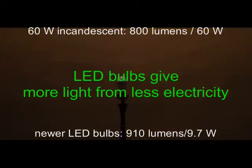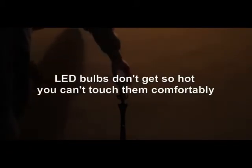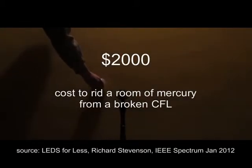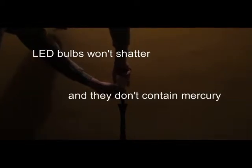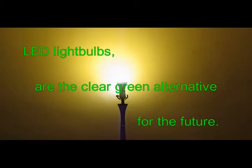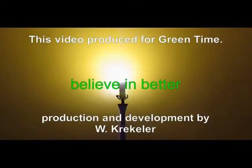LED bulbs are instant on, and while most are not currently dimmable, unlike CFLs they contain no toxic mercury. As an added bonus, the shell is plastic so they won't shatter if dropped. What are you waiting for? Begin replacing your dead lights with LEDs today. LED light bulbs are the clear green alternative for the future.